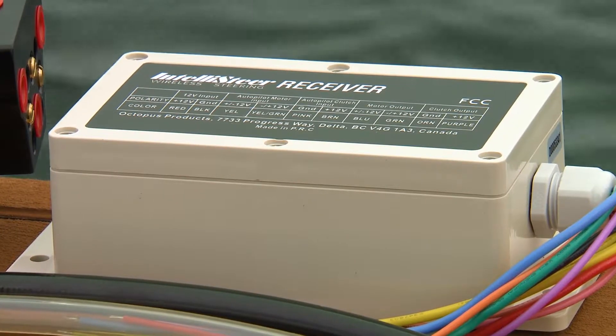Well, there you have it. If you're looking for a remote steering system for your fishing boat, IntelliSteer's got you covered.